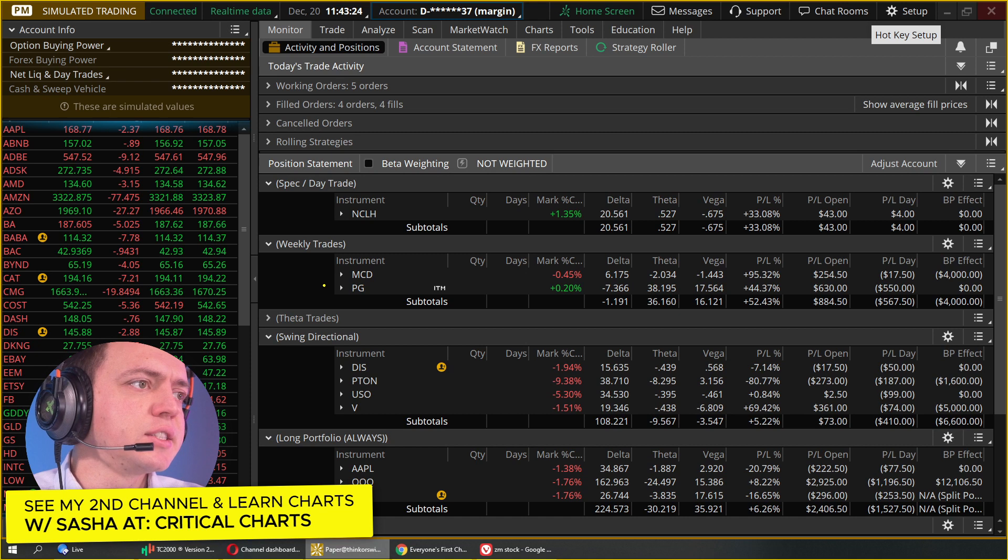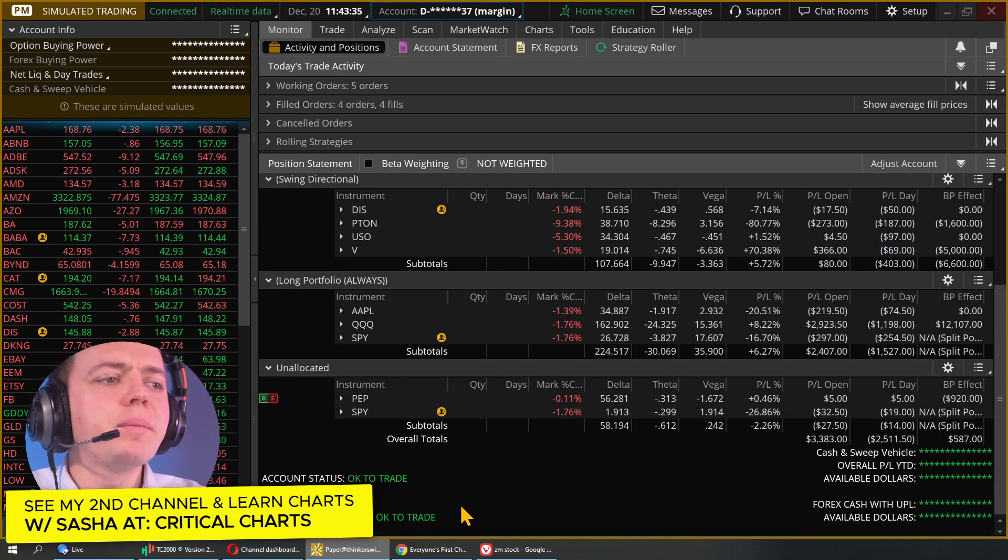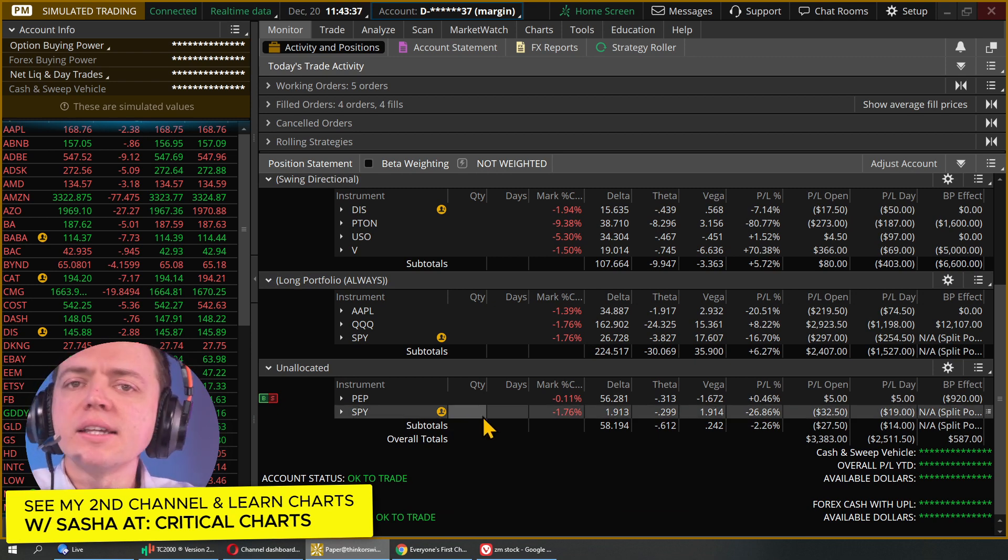There might be some weekly trades as well, like McDonald's or Procter & Gamble. And then here's a speculative trade — you can see this one is working out for about four bucks, holding kind of steady. My point is that you want to allocate things across different resources.